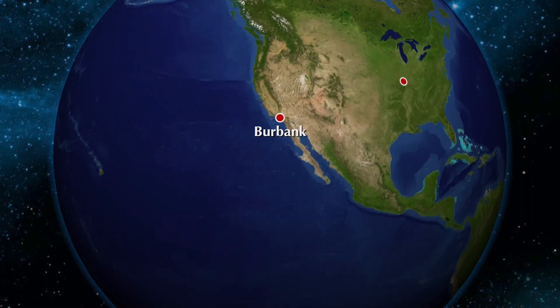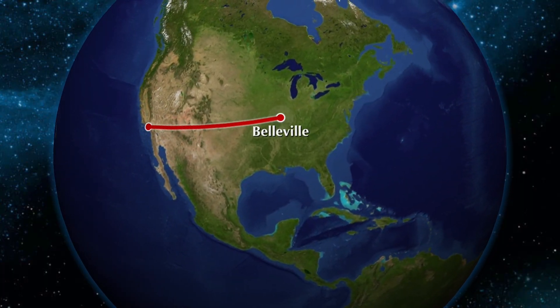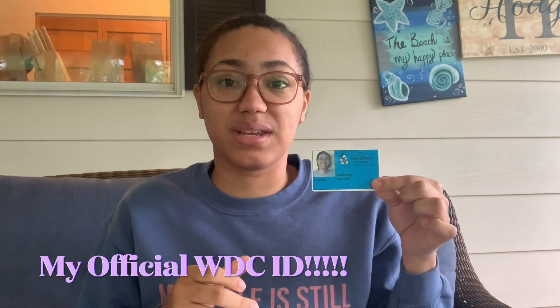We're going to basically do an unboxing of my package that they sent me. This was sent all the way from Burbank, California — if my internship were in person, I would be at the Walt Disney Company in Burbank doing the internship. They mailed everything, and I actually have another package coming from the Walt Disney Company with my welcome bag. I also got this a couple of days ago — this is my official company ID. I'm not going to show you guys more than that for security reasons, but I am official!